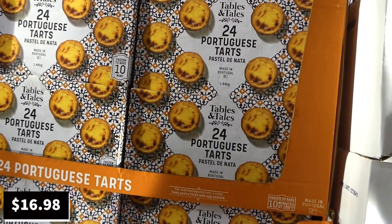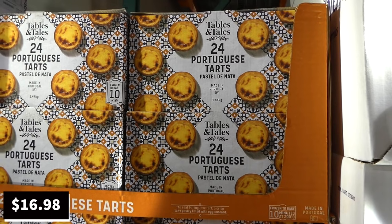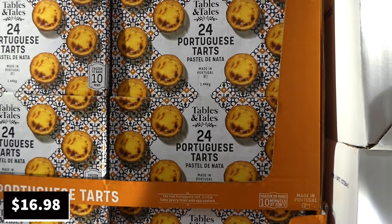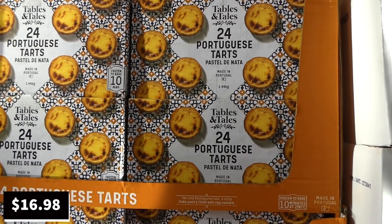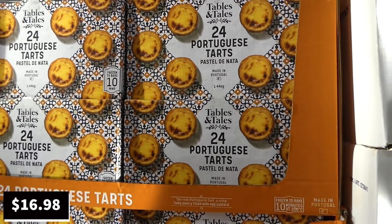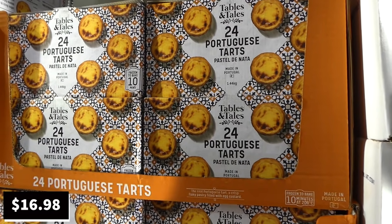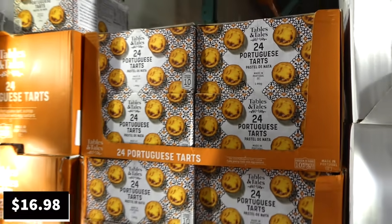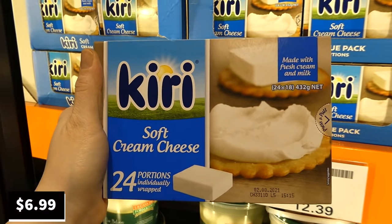Tables and Tails Portuguese tarts are in the freezer section — a 24-pack, 1.45 kilos — on manager special for $16.98 with no expiry. They bake from frozen in 10 minutes at 200°C (400°F): crisp pastry filled with egg custard, made in Portugal.